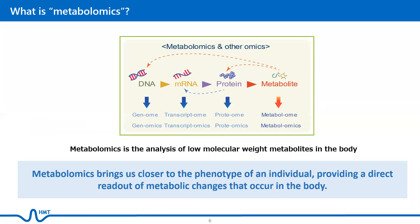Metabolomics is the analysis of low molecular weight metabolites found within cells, tissues, biofluids, or organisms. Collectively, metabolites and their interactions within a biological system are known as the metabolome. Just as genomics is the study of DNA and genetic information within a cell, transcriptomics is the study of RNA and gene expression patterns, and proteomics is the study of protein structure and function and their interactions, metabolomics is the study of substrates and products of metabolism, which are influenced by both genetic and environmental factors.